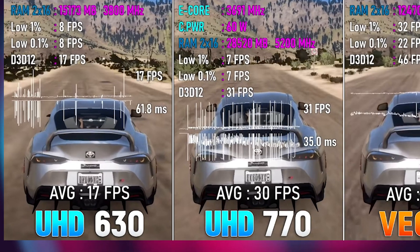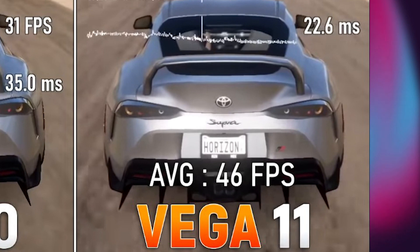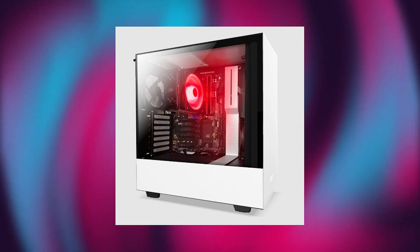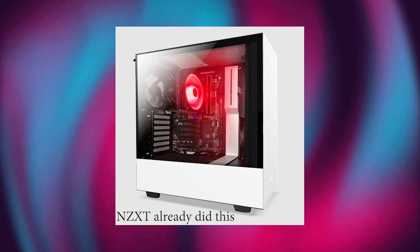While Intel is still stuck at poor performance with its iGPUs, AMD is making significant progress year after year. This means the time is very close when you can totally skip a graphics card for 1080p gaming.